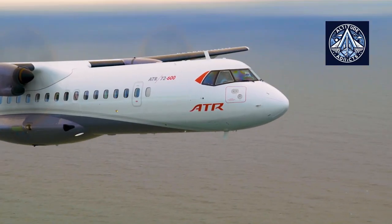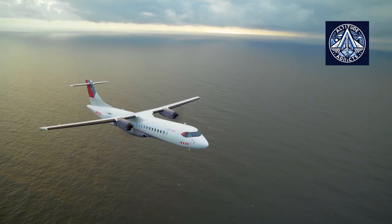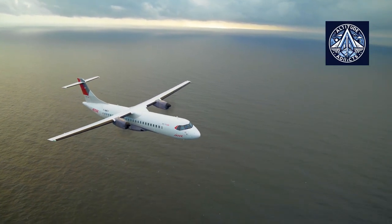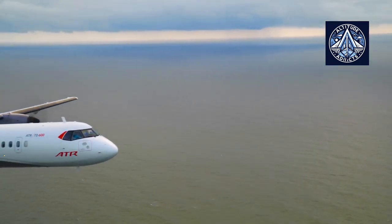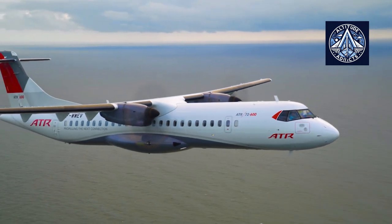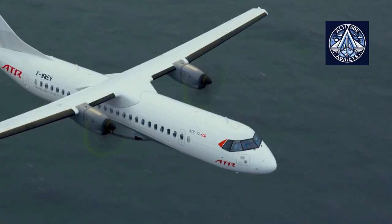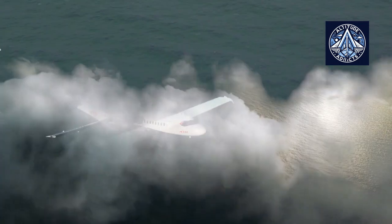The ATR series is a widely used turboprop aircraft for both passengers and freight, which was initially created in 1988. The aircraft model was developed through a collaboration between Aero-Special, known as Avion de Transport Regional in French, or Erie de Transport Regional in Italian. The ATR-72 was derived from its predecessor, the ATR-42, which was initially manufactured in 1984.